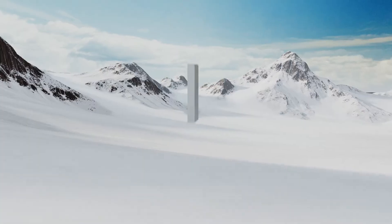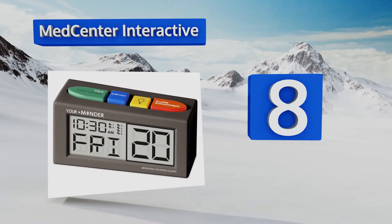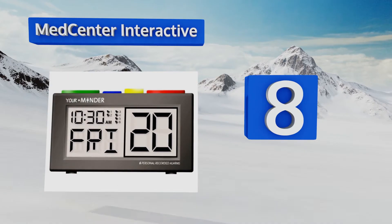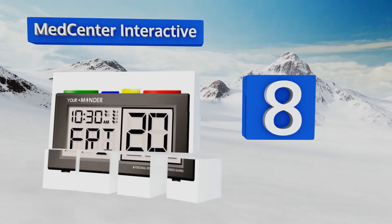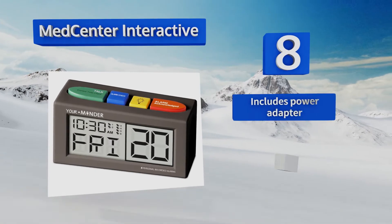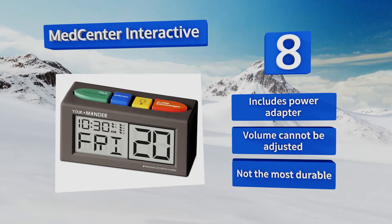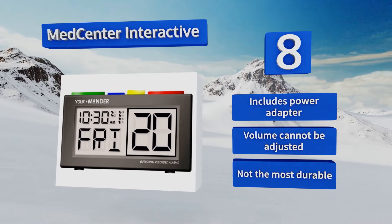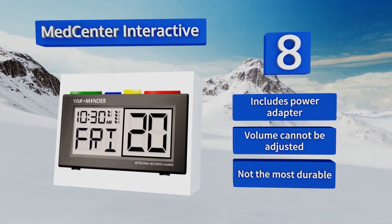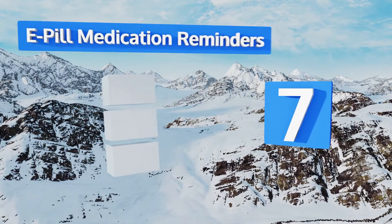Starting off our list at number eight, the Med Center Interactive allows for the recording of a personalized message for each of its six alarms, ensuring that the user always knows what to do and when. The large color-coded buttons and simple display help cut down on confusion. It includes a power adapter, however the volume can't be adjusted and it's not the most durable.